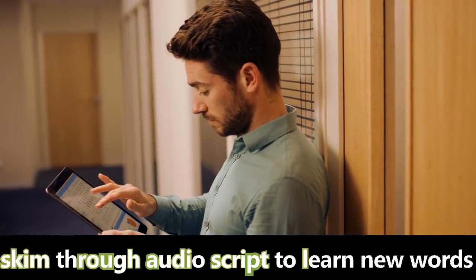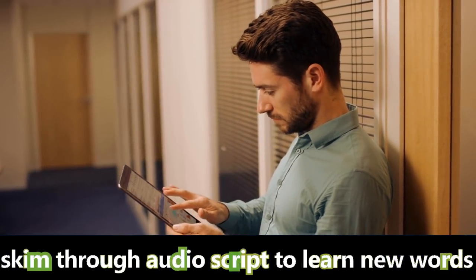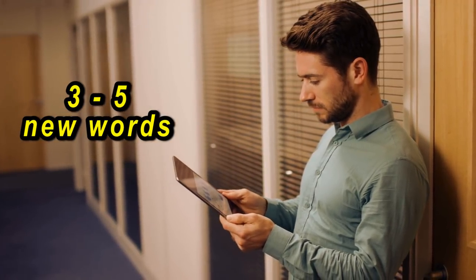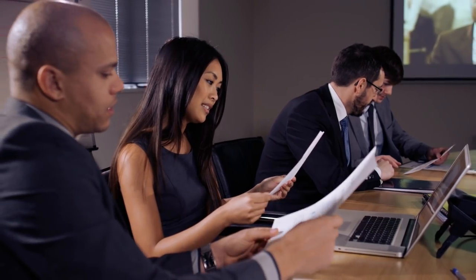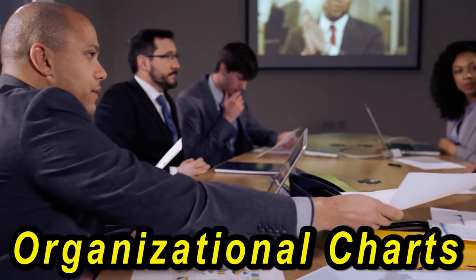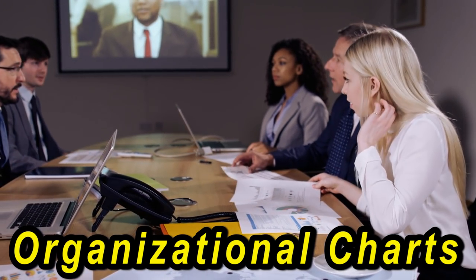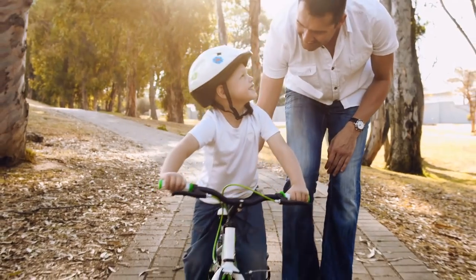Another important tip: if you have the time and the patience, go into the audio script and skim through to see if there are any words you're not familiar with. Usually there will be three, four, or five words you don't know depending on the topic. In the following topic, you're going to be listening to a lecture from a business class about organizational charts inside a company. There are some words that a lot of people would not know.